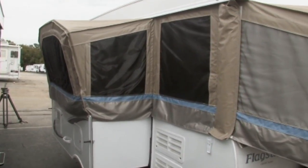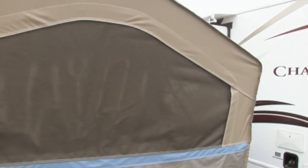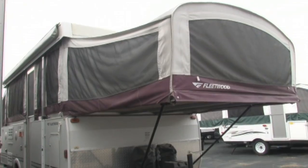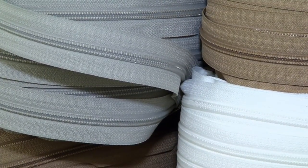What if we just needed a section of the old canvas replaced? Can that be done? Yes — if you're replacing just a section of a camper tent, we need more information so we're able to match color and the zipper in particular, where it zips to the rest of the tent. Different manufacturers use different sizes, brands, and lengths of zipper. We want to put the correct zipper on the new piece so that you'll be able to zip it right to your tent without an issue of tooth count or zipper size.